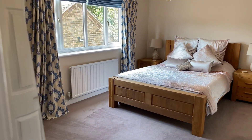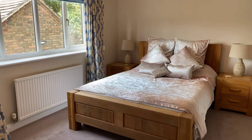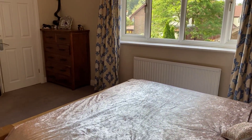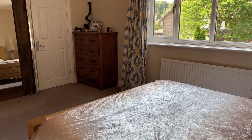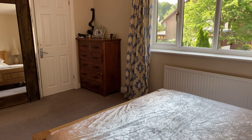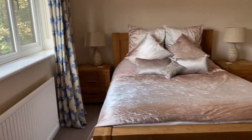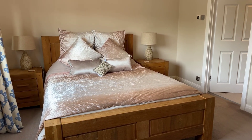Currently housing a king size bed, this is a large double bedroom with a very big double glazed window to the front elevation, loads of natural light coming in and lots of greenery around on this development which has matured really nicely. Through the door on the right hand side is actually a fully fitted walk-in wardrobe and dressing area — a real bonus for the master bedroom — negating any need for wardrobes in the room itself.